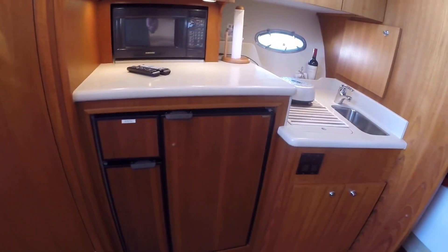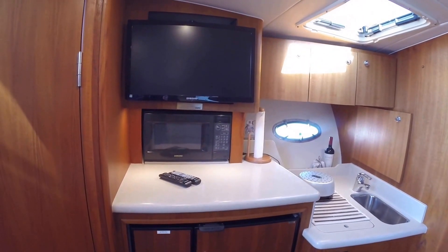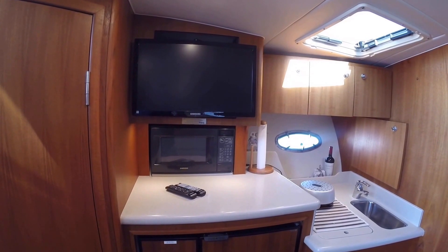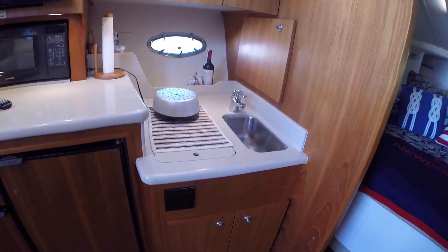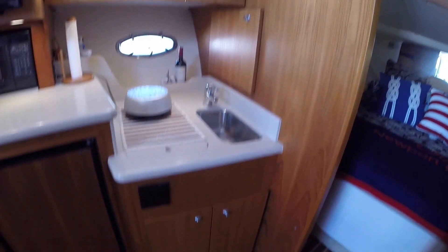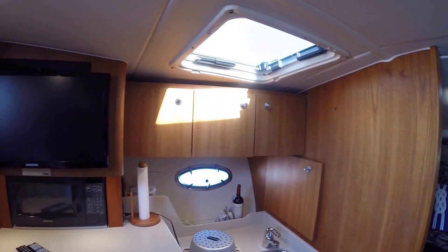In your galley, you have a NorCool refrigerator and freezer. You have a Samsung television that's been updated with a really great, professionally done install. Samsung microwave, two-burner electric stove, and your sink. Storage below and storage here in this bulkhead, and then all across the top.